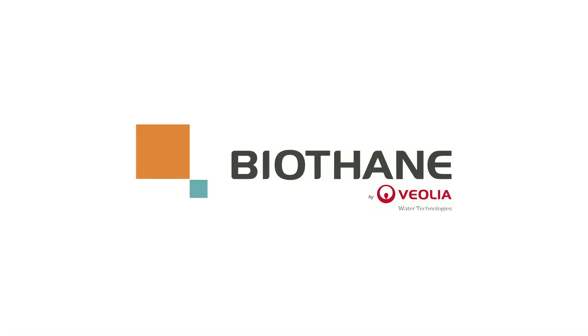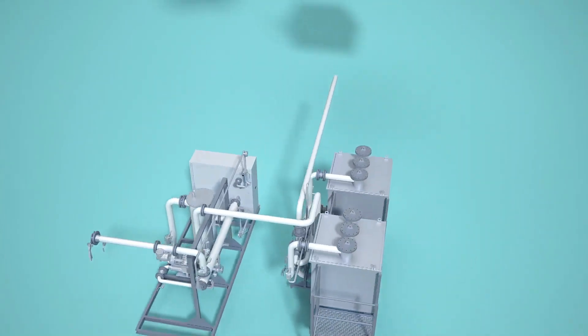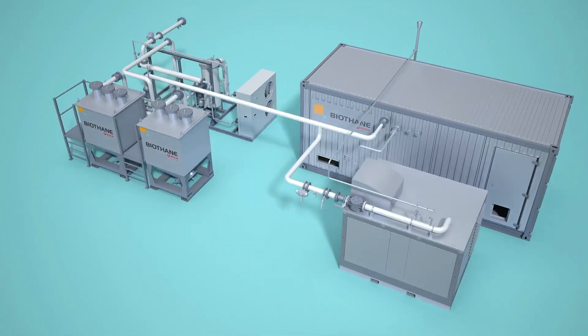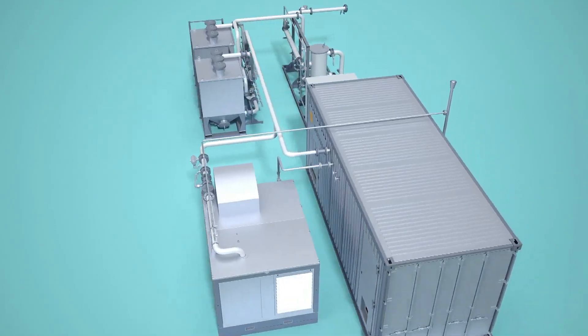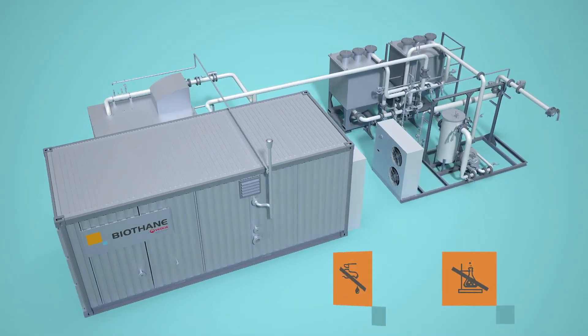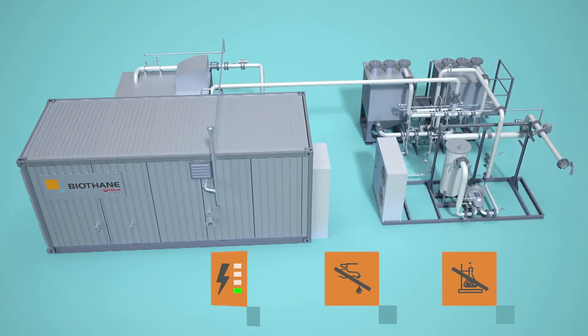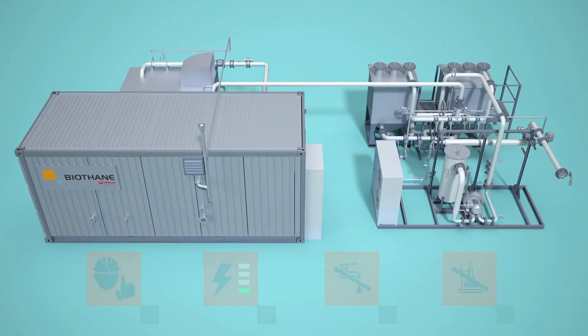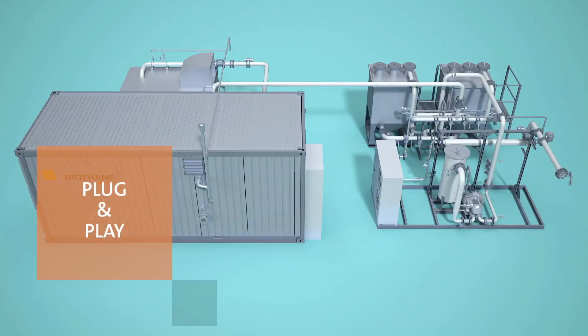At Biothane, a Veolia Water Technologies company, we have our Memgas technology that separates methane from carbon dioxide using membranes. The Memgas technology has many advantages: no chemicals are used, nor water. It is a system with low energy consumption and easy to operate. The Memgas is containerized to make it a plug-and-play system.